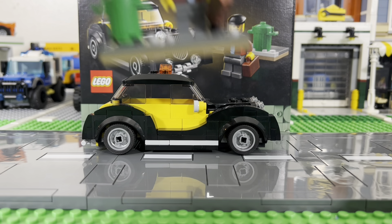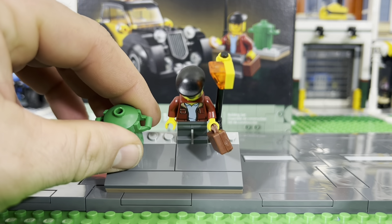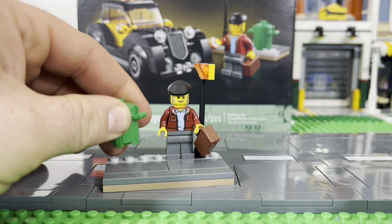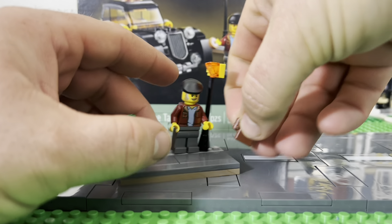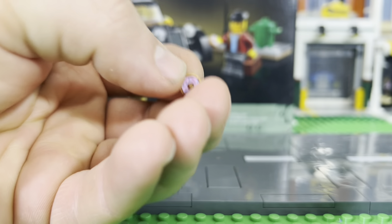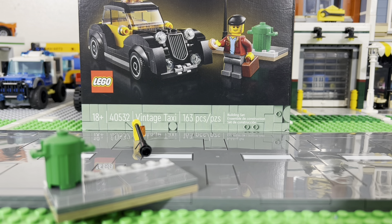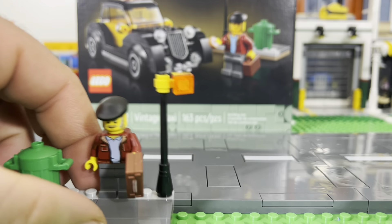It also comes with this little set — a guy with a trash can standing at the sidewalk. Oh, there goes the trash can. He's got a briefcase too, and he's all falling apart on me — let me fix him. You want to know what's in his briefcase? Of course it's a donut, because donuts are awesome.